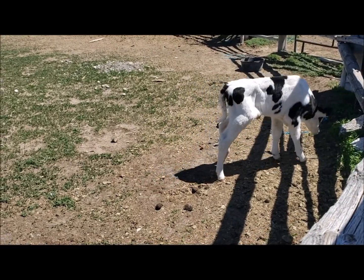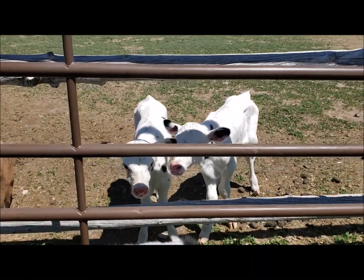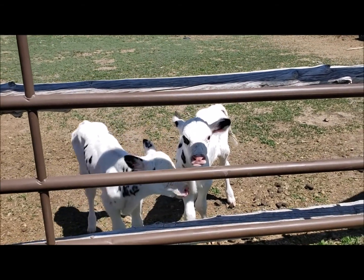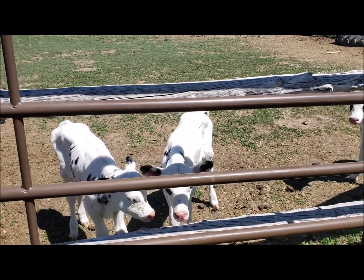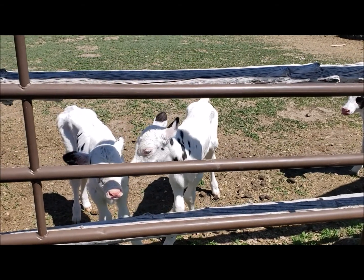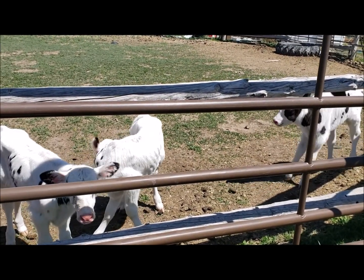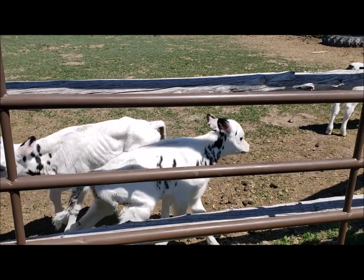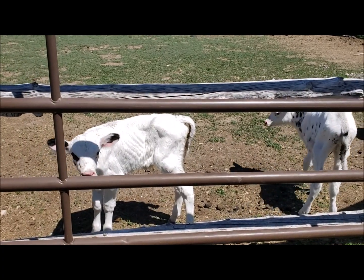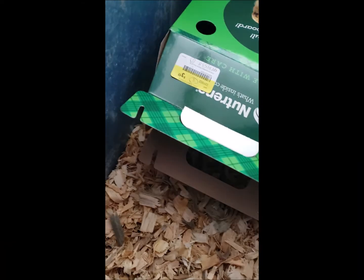Update on the calves: Beefy is still doing great, and my twins are doing so much better. The treatment plan we did seems to have worked great. We did milk with apple cider vinegar in the morning, then in the early afternoon we did electrolytes consisting of baking soda, corn syrup, and salt. Then late afternoon we did tea, and in the evening we did their milk with apple cider vinegar. They have great appetites — they are running and jumping and playing, following us around. Come to your new home; I think you are really going to like it here.